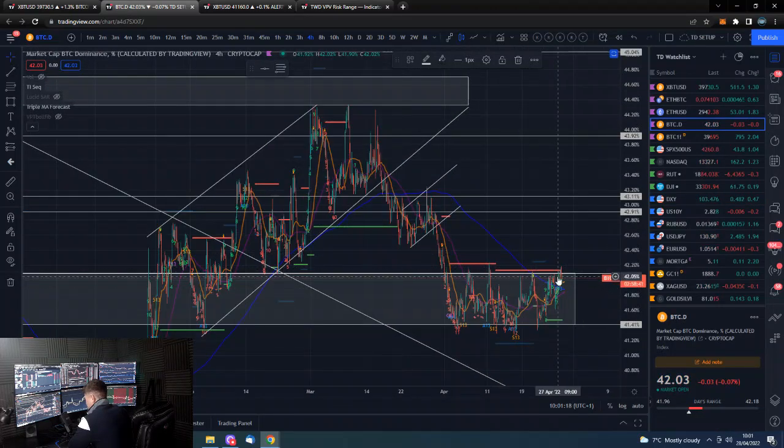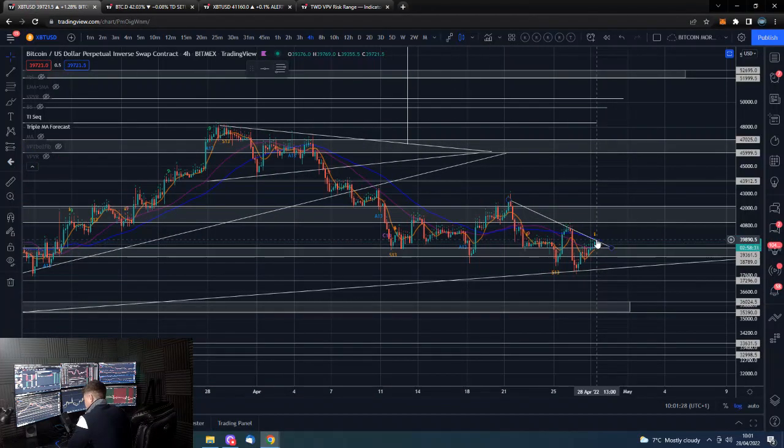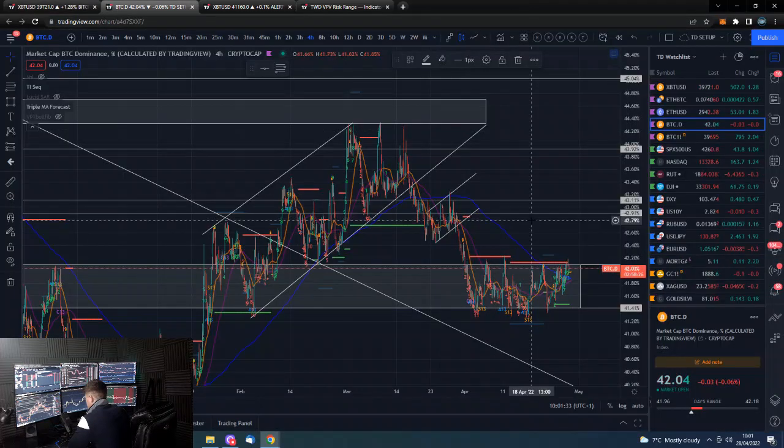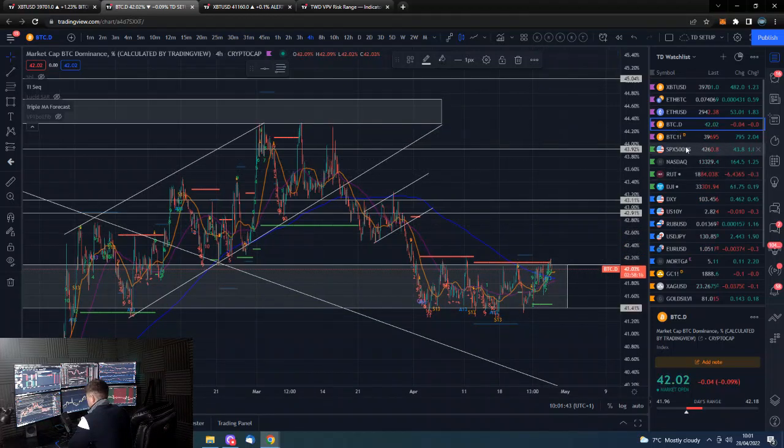Bitcoin dominance is at 42, just at the top side of this resistance area. We could have a breakdown — we could get rejected practically exactly where we are right now — and then come down, take out this trend line, and have an absolutely disastrous remainder to the week. That could very likely happen, and Bitcoin dominance could shoot up as well in that scenario.